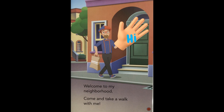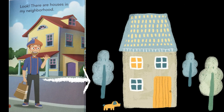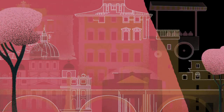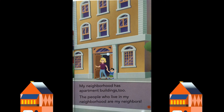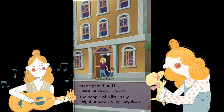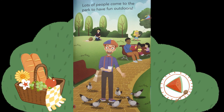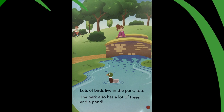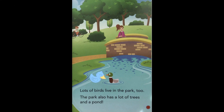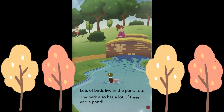Welcome to my neighborhood. Come and take a walk with me. Look, there are houses in my neighborhood. My neighborhood has apartment buildings, too. The people who live in my neighborhood are my neighbors. Lots of people come to the park to have fun outdoors. Lots of birds live in the park, too.